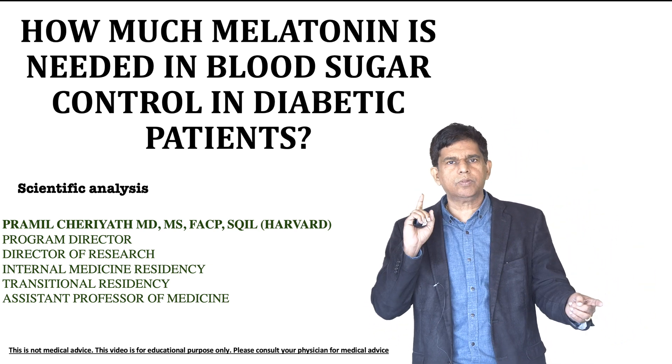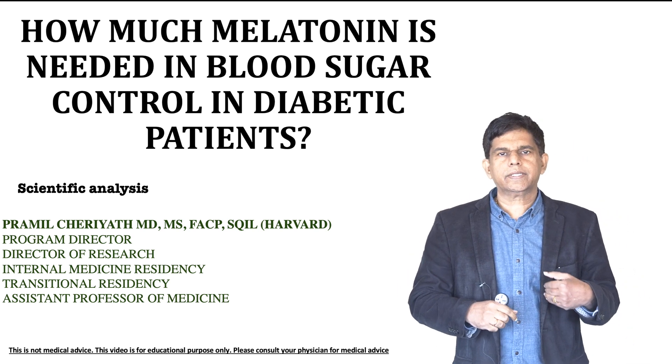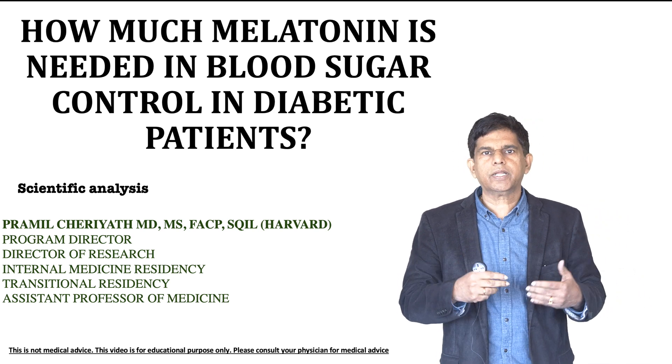We've been doing a series on melatonin. We looked at the mechanism of action — how does melatonin work?